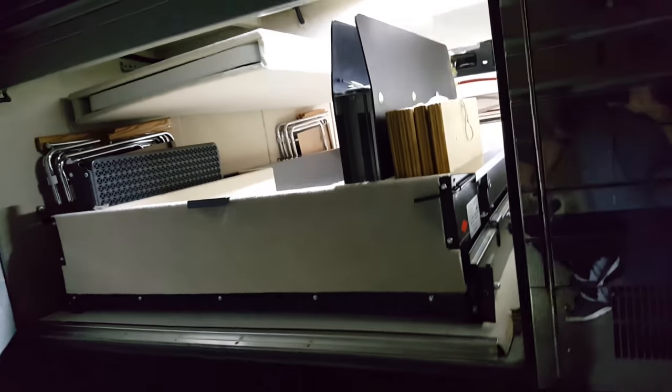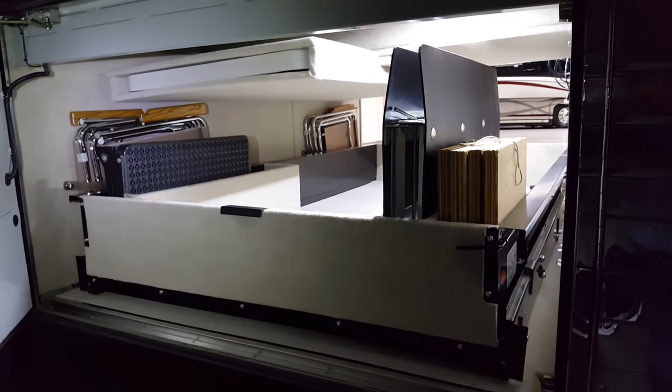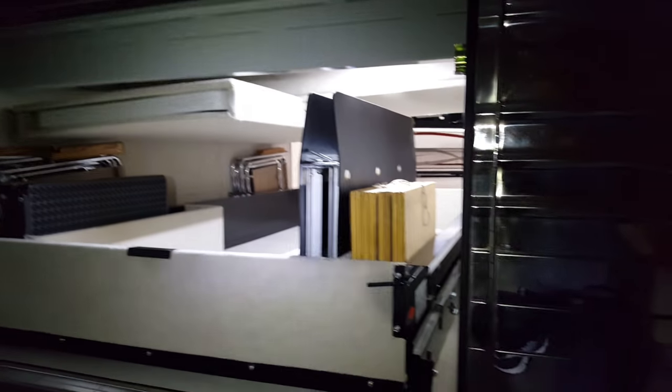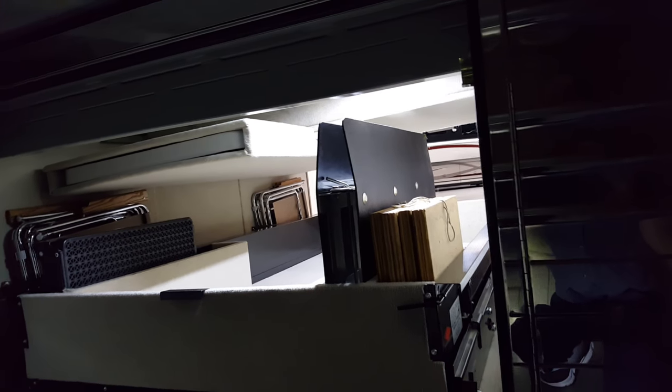That also comes out on the slider below it. This is the other side of that storage bay. Look at that — a built-in step support block, mud guard, and rock guard.